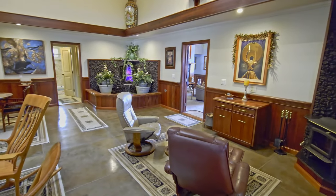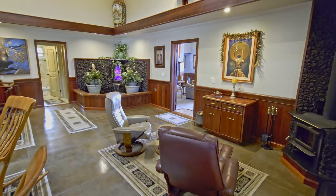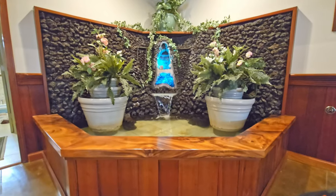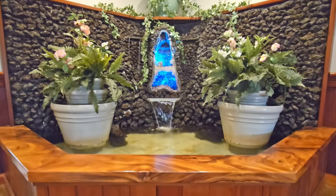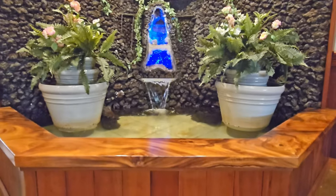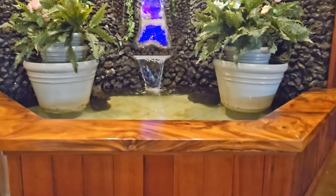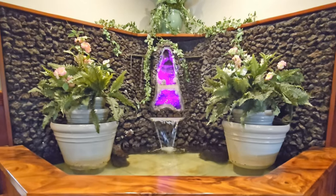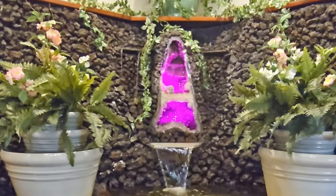The redwood wainscoting really adds character to this room. The first area that grabs your attention is the built-in water feature — the bench surrounding the waterfall is handcrafted monkey pod, and the lava rock wall has an amazing backlit amethyst geode to show off all its colors and beauty.